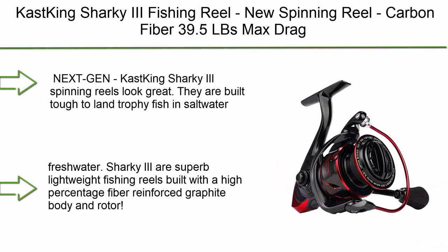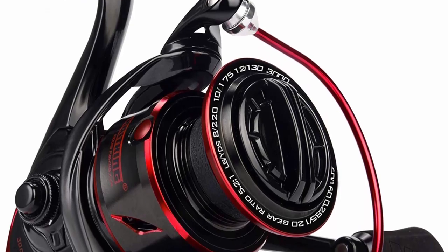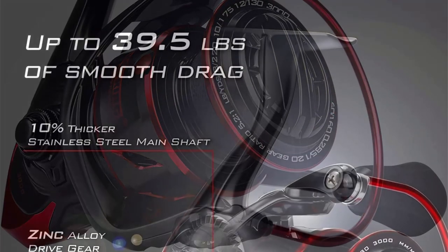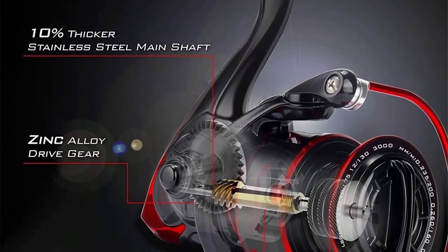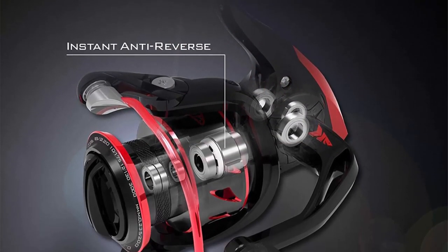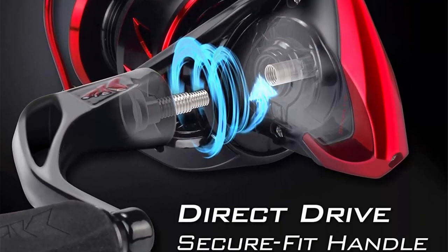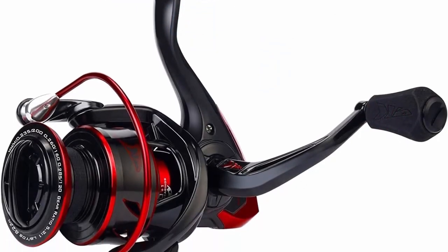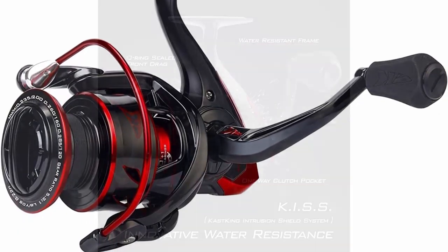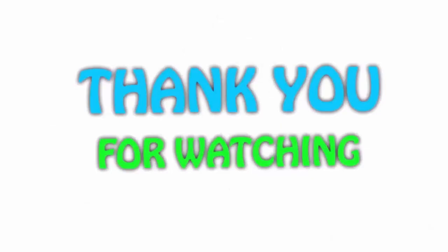Top 1: Cast King Sharky III fishing reel — new spinning reel with carbon fiber, 39.5 lbs max drag, 10+1 stainless ball bearings for saltwater or freshwater, oversized shaft, and super value. Sharky III spinning reels look great and are built tough to land trophy fish in saltwater and freshwater. They are superb lightweight fishing reels built with a high-percentage fiber-reinforced graphite body and rotor. Best-in-class up to 39.5 lbs / 18 kg of smooth, reliable triple-disc carbon fiber drag, oversized stainless steel main shaft, and stronger precision-mesh manganese brass pinion gears.